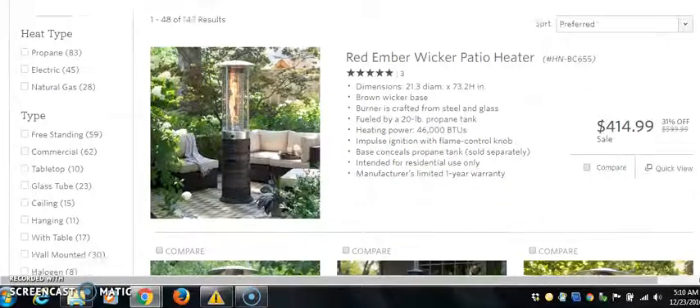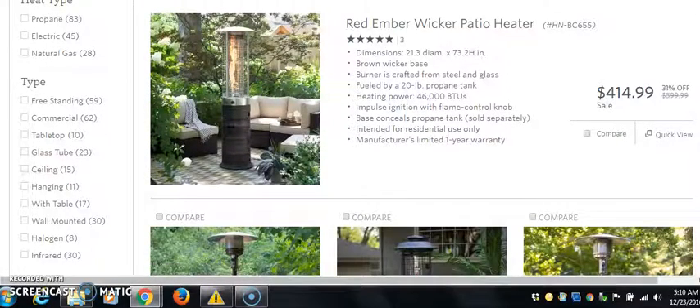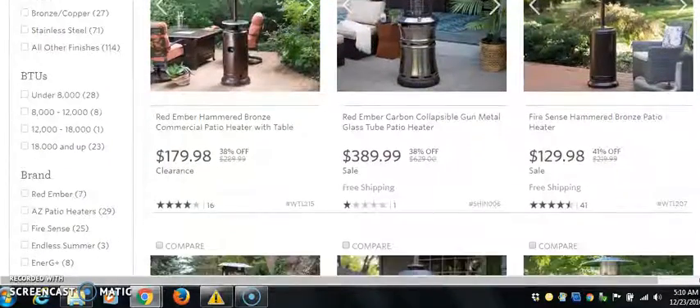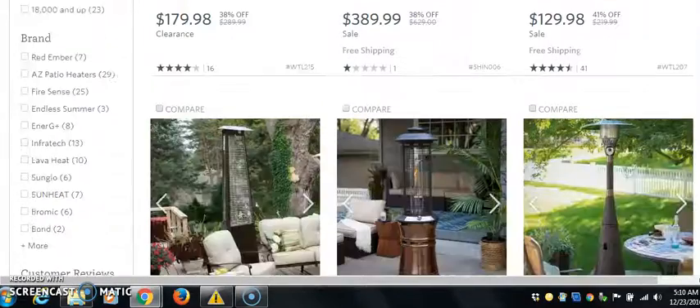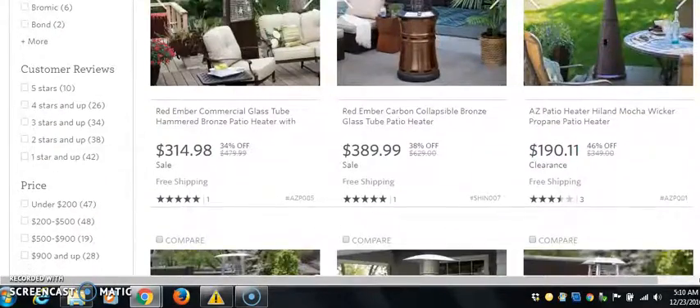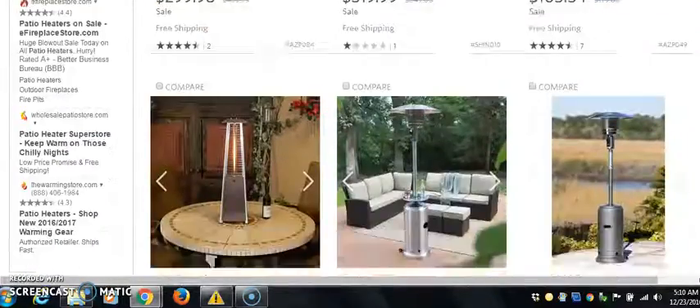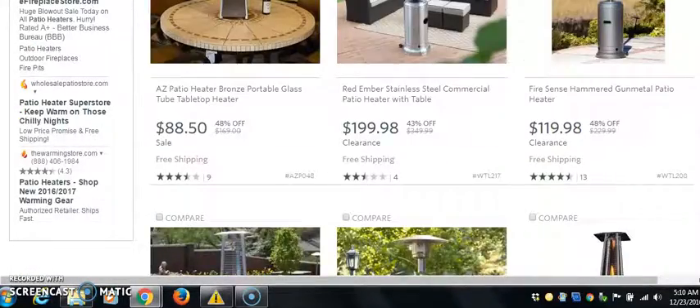So we're looking at $414.99 for this. We want to sell expensive stuff. Look at that — $179, $389. This is what we want to be in that $200, at least above $100 price range.